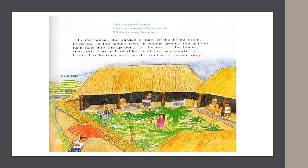In Indonesia, they say, "Ini rumah saya." This is my house. In my house, the garden is part of the living room. Everyone in the family lives in rooms around the garden. Rain falls into the garden, but the rest of the house stays dry. The wall of dried mud that surrounds our house has its own roof, so the wall won't wash away.